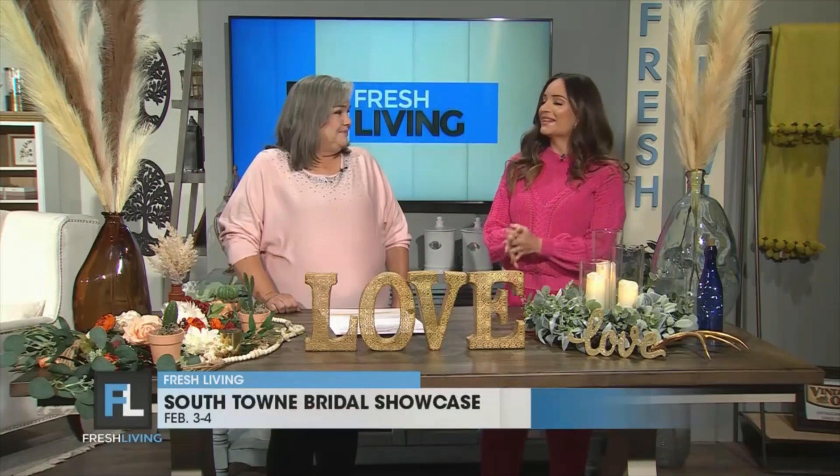Welcome to the show, Kathy. This setup is beautiful. Thank you so much for doing this. Now tell us about the Southtown Bridal Showcase that's happening this weekend.